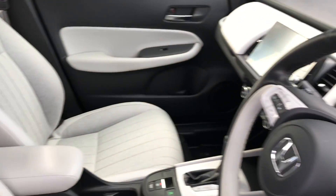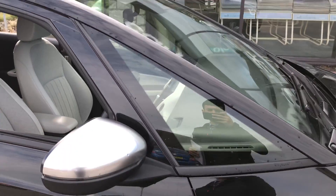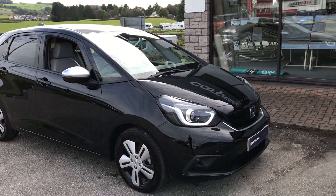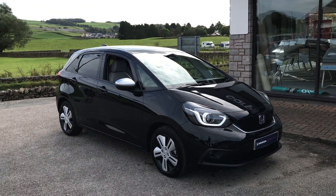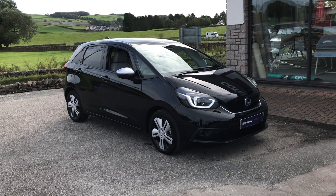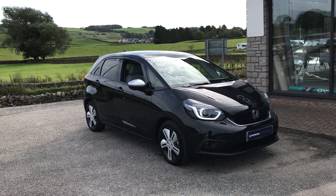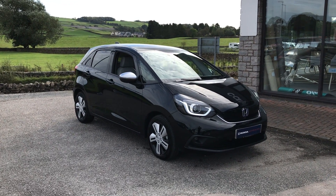If you would like any more information about this car, feel free to get in touch with us. You can give us a call on 01539 760 370, or you can come visit us in person. We're based on Queen Catherine Avenue in Kendall, just by the Morrisons. Thanks guys, bye for now.